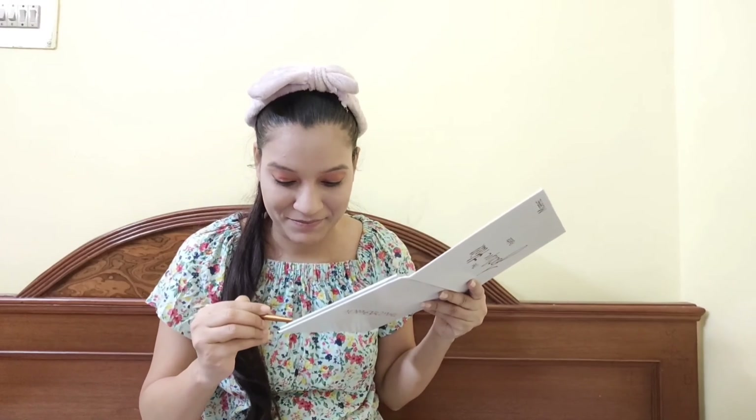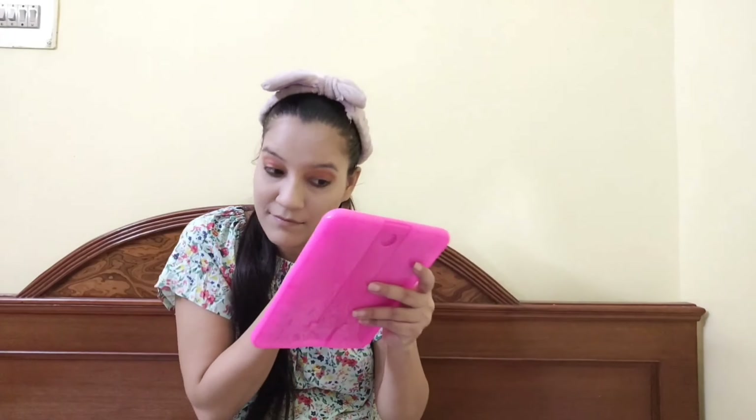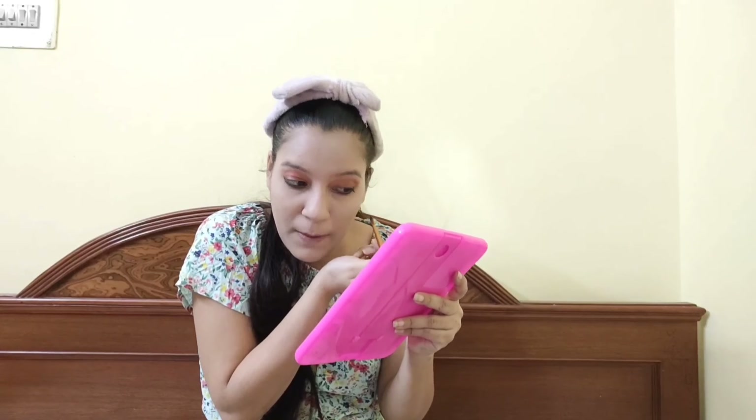You can also use a makeup box to organize and use your eyeshadow products.